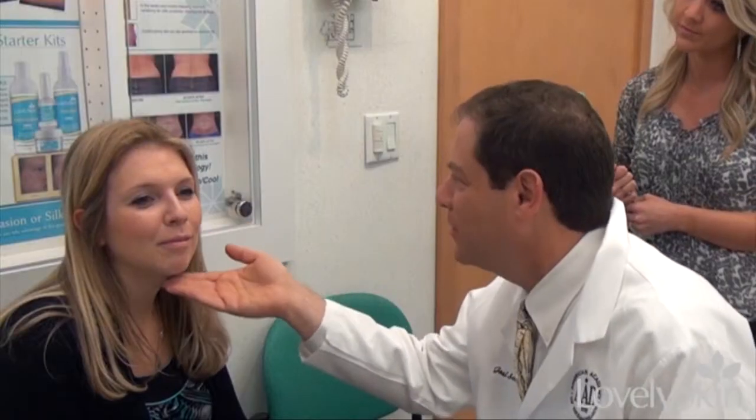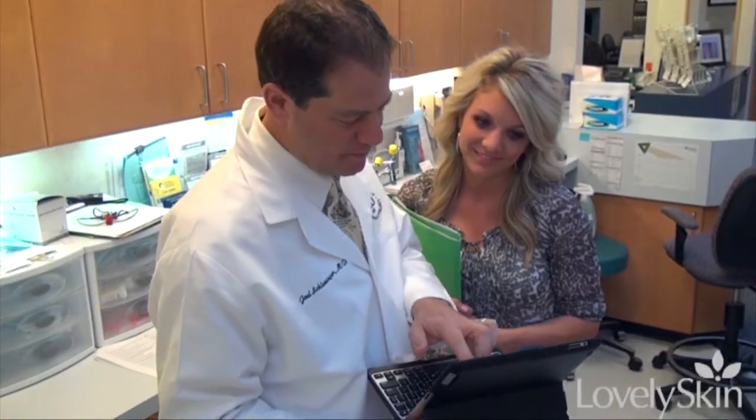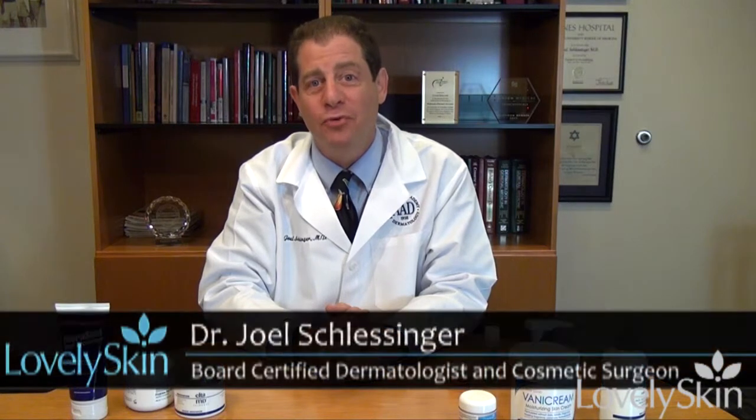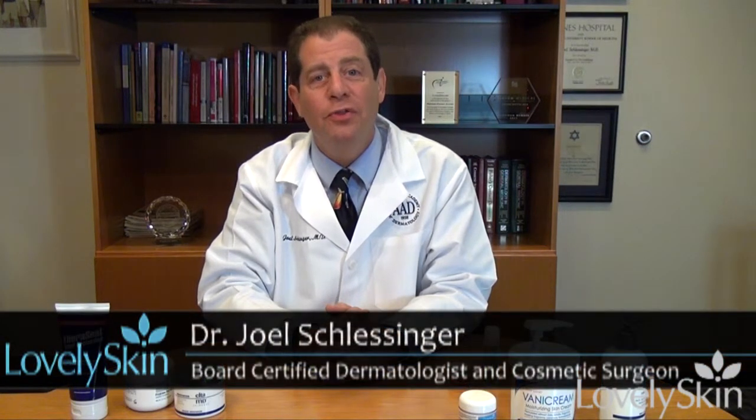Winter is here and in much of the United States and parts of the world it's getting quite dry. I'd like to go over a couple of things that we can do to improve our skin. Whether you have dry skin to begin with or skin that is becoming dry because of the outside air, there are many things you can do to improve your skin.